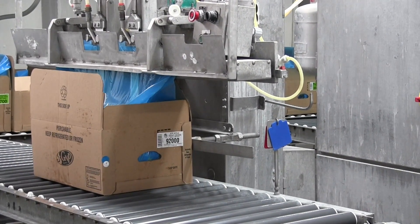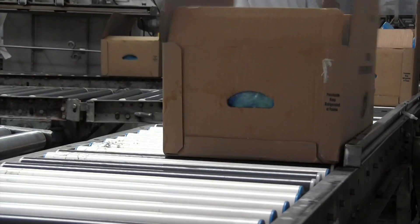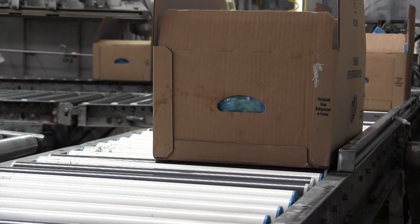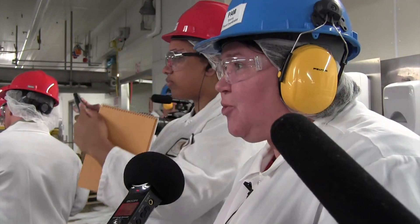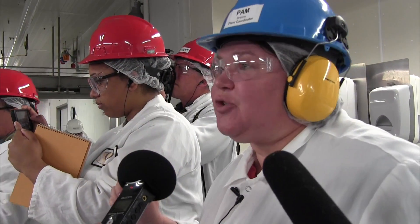Once the bag is sealed, the case is going to go through taping and then pass through a metal detector X-ray. All of our cases of product pass through a metal detector X-ray.